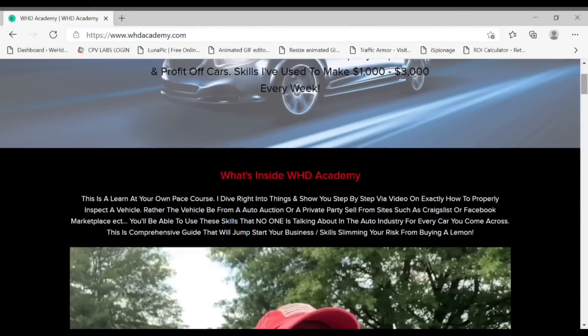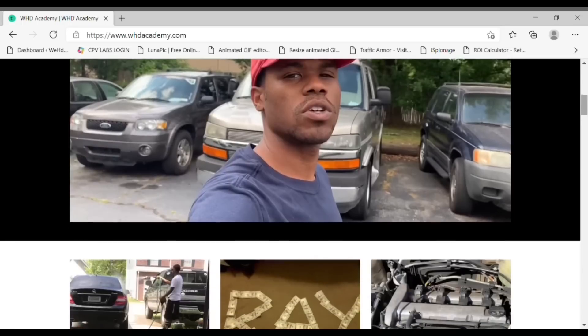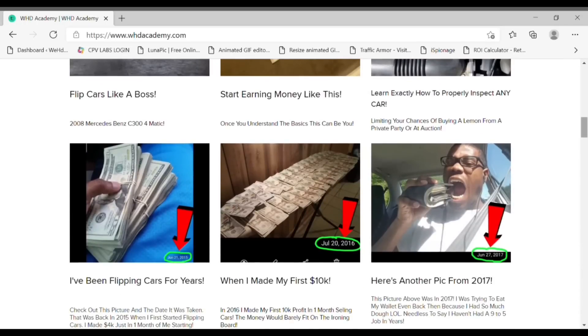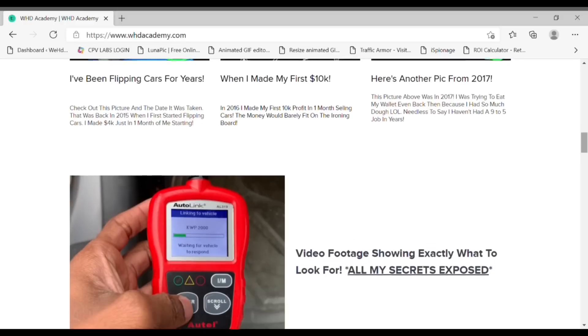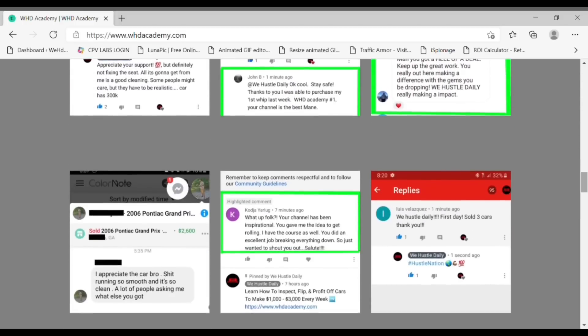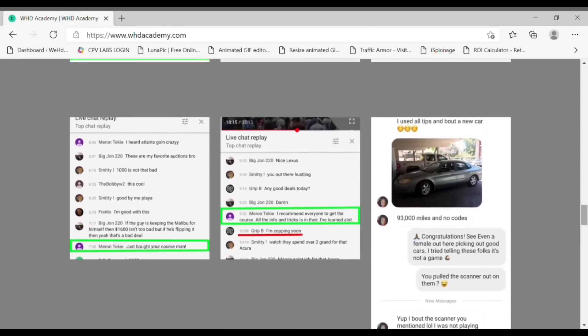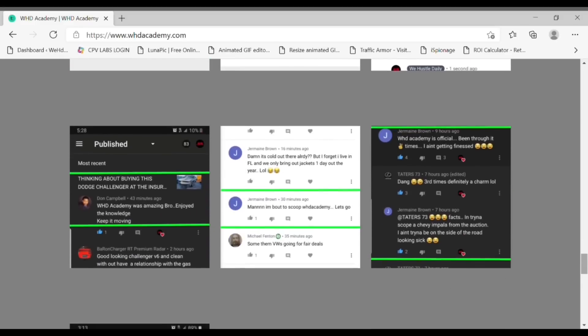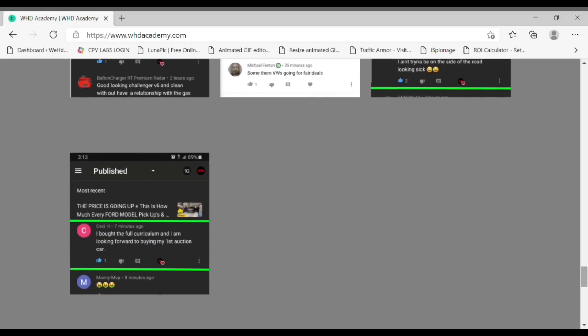This video has been sponsored by whdacademy.com — the online course that's going to teach you everything you need to know about the auction game: all my tips on how to properly inspect cars and most importantly how to make money. I've been doing this for a while and I have plenty of testimonials on how I've helped others gain success in this business. If you're interested in learning, click the link in the description below.